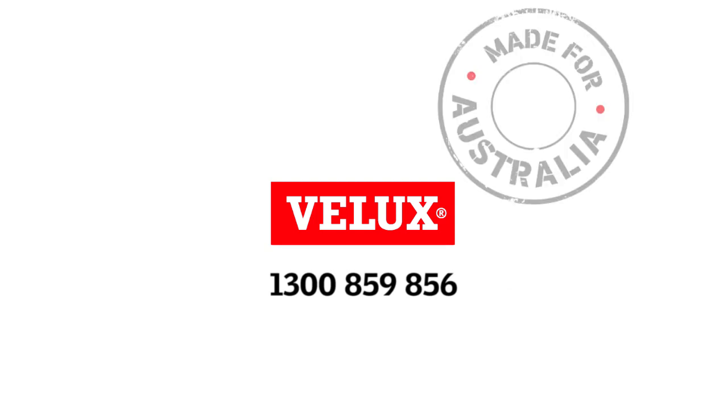Because Velux brings light to life. Velux is made for Australia.